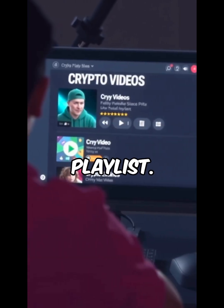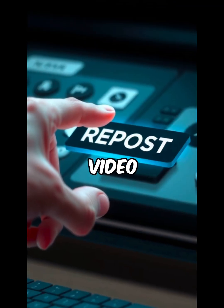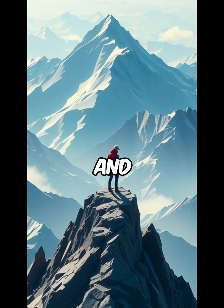Want more crypto videos? Check out my playlist. Remember, this post is brought to you by the Cryptochrome. Like, follow, share, and repost this video if you believe that crypto is the future, and the future is now.